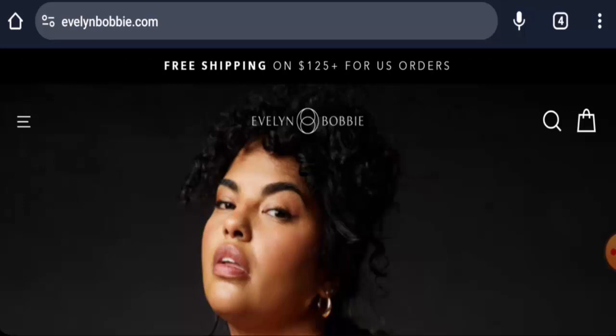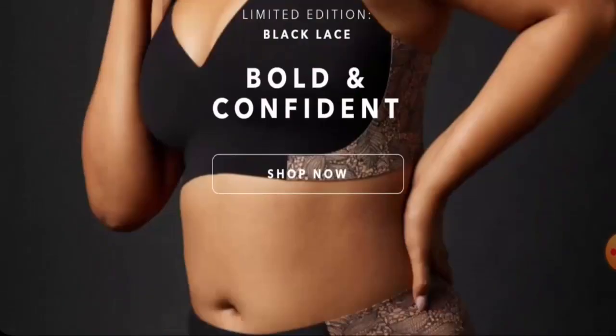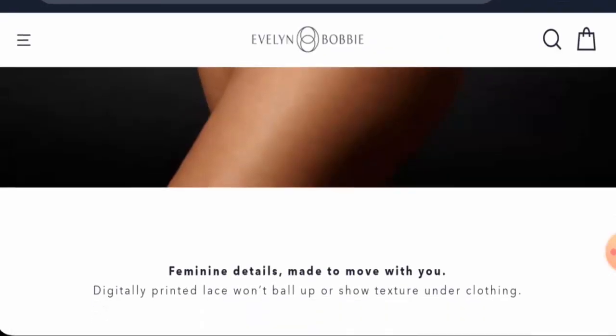We will inform you about the website's details and the legitimacy of this site, so kindly watch till the end. This is an e-commerce site which offers innerwear — they offer underwear, bras, and many more. If you're interested, you can visit their site and check the products out.